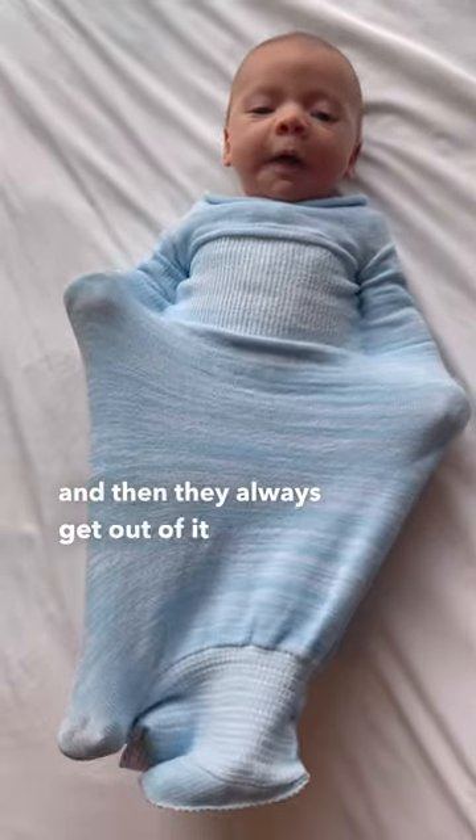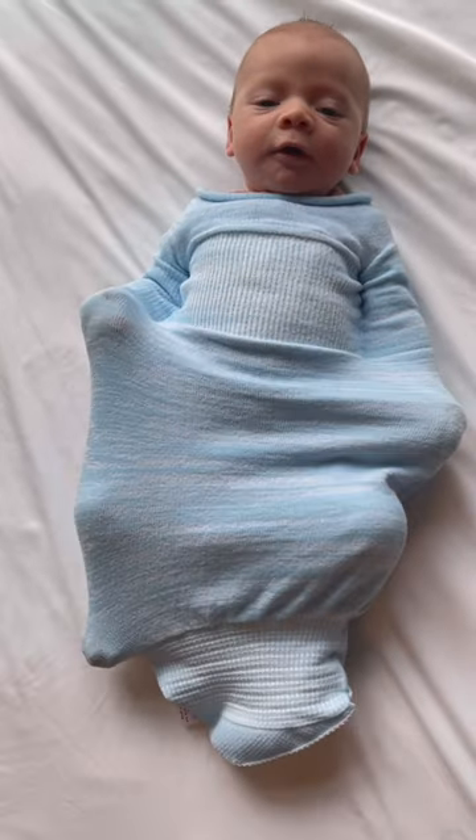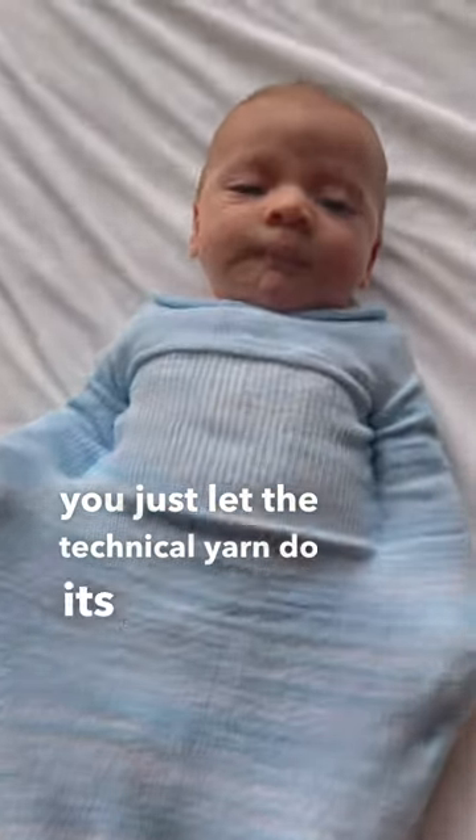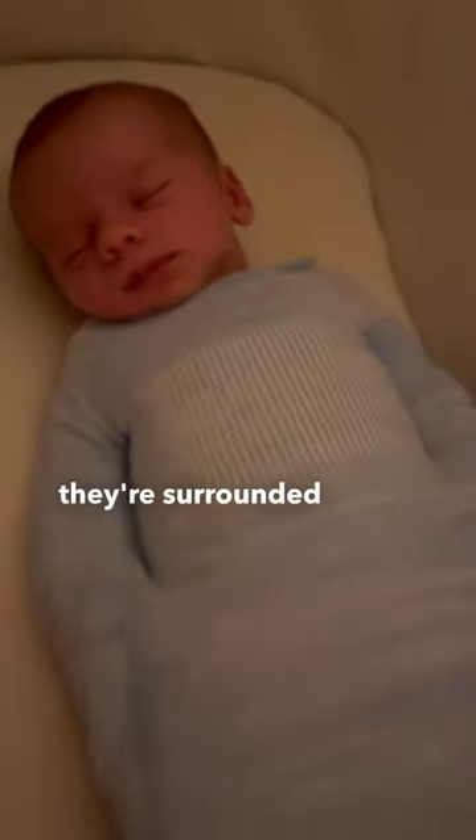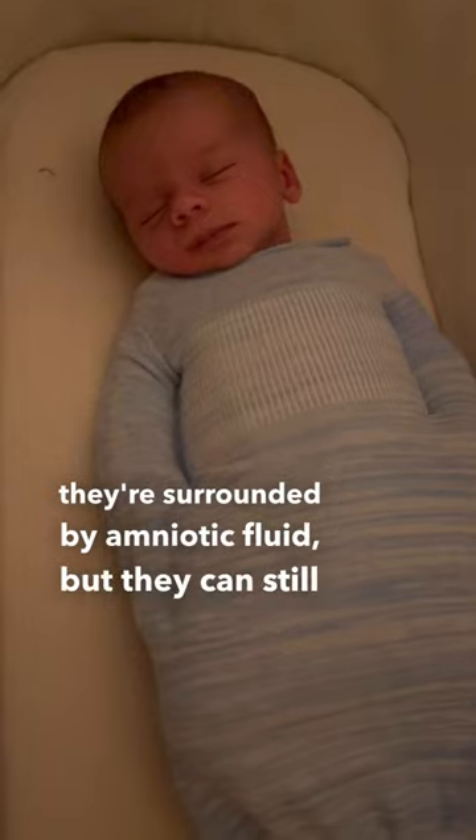you just let the technical yarn do its job. What this does is it gives them a sense of a hug. When they're in the womb they're surrounded by amniotic fluid, but they can still move around.